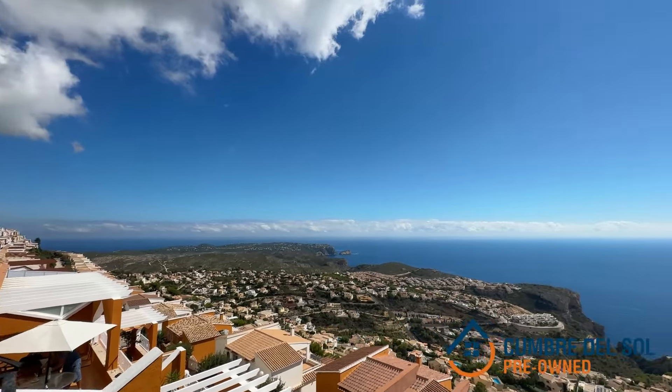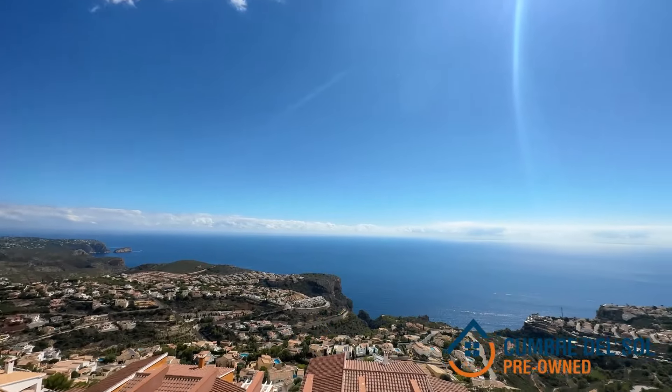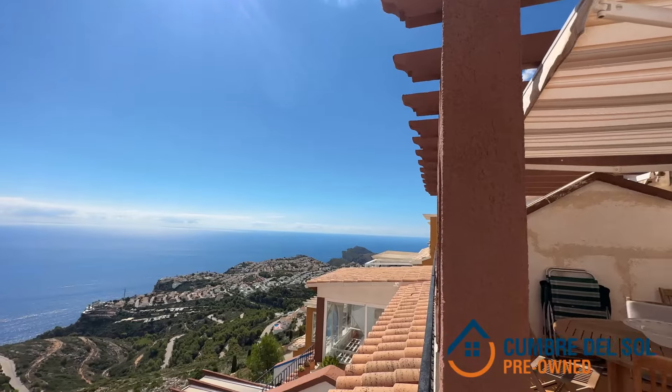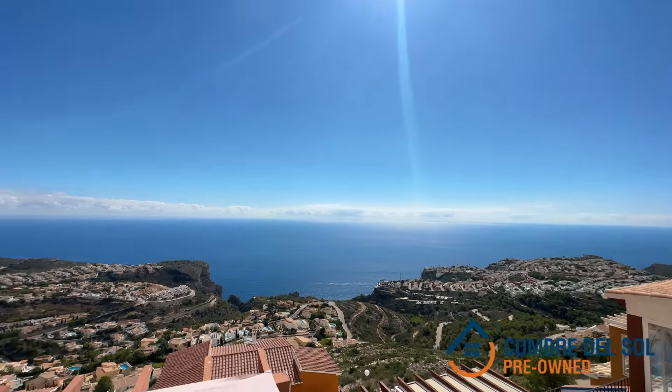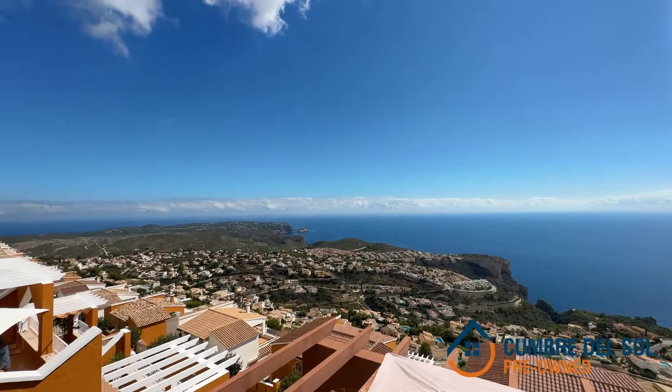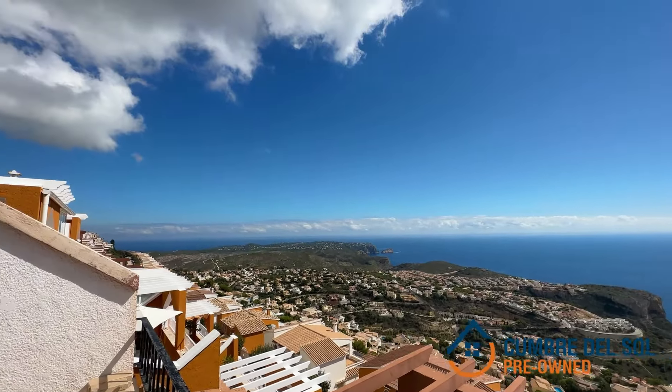Don't miss the opportunity to make it yours and live the lifestyle of your dreams here at Cumber del Sol. Contact us today for more details and to schedule a viewing. For more information on this property and many other exclusive options, visit our website or contact us directly.